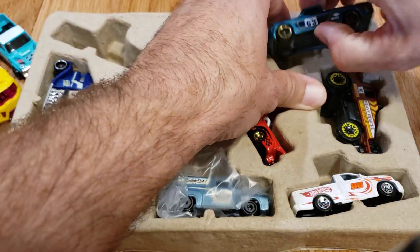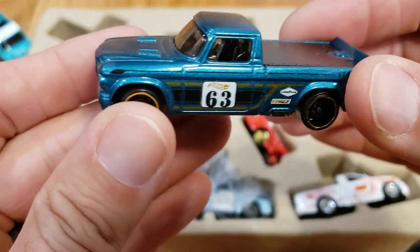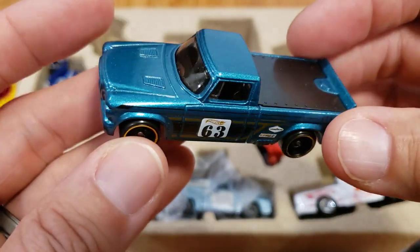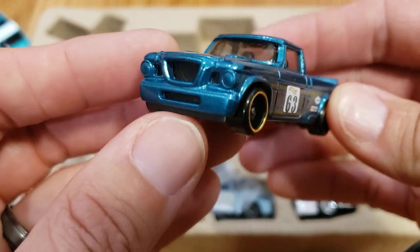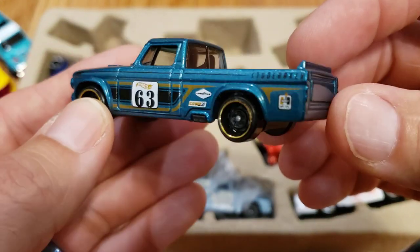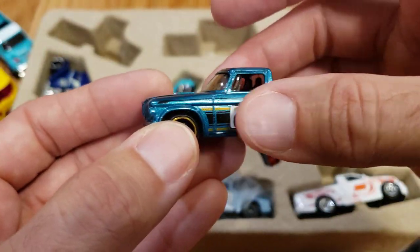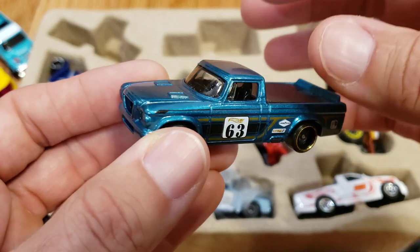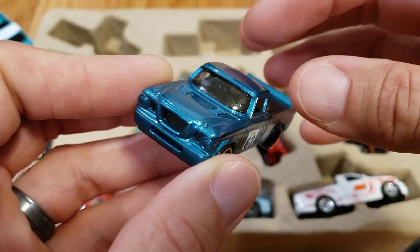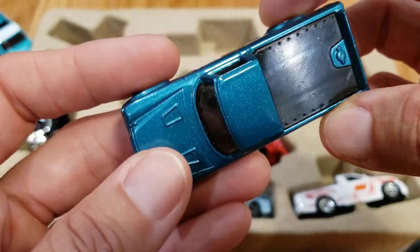Next we have our first multi-pack exclusive — the '63 Studebaker Champ. Really cool little truck. It's based on a real vehicle, but they've given it a race car treatment. While we've had this deco style on this truck before, we have not had it in this color, and it's only available in the multi-packs. Really cool looking paint though.